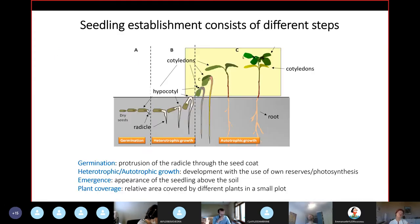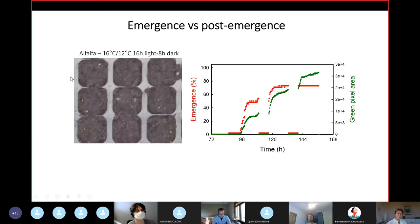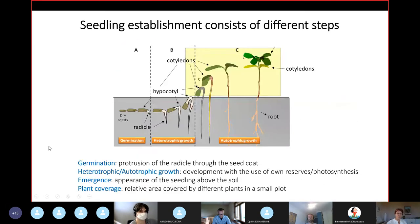If we think about seedling establishment, it's not a one-and-all thing. There are different steps going on. The first thing happening in the soil is germination: you have a dry seed taking up water, and at a certain point there's a protrusion of the radical through the seed coat layers — this is what we refer to as germination. It's really a binary event: either a seed has germinated or it hasn't.